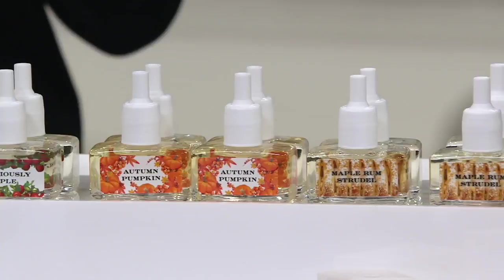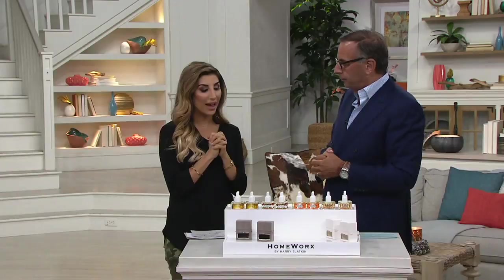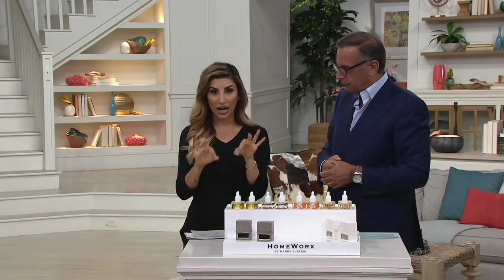Your home will smell like a patisserie. Maple rum strudel, autumn pumpkin, deliciously apple, and autumn days — back in stock, $18 and change, and you get a set of four. It starts with a diffuser — you get a set of two in the cloud white or the smoke gray.